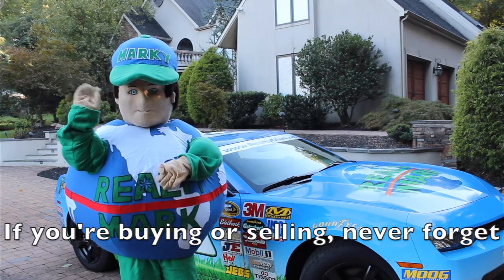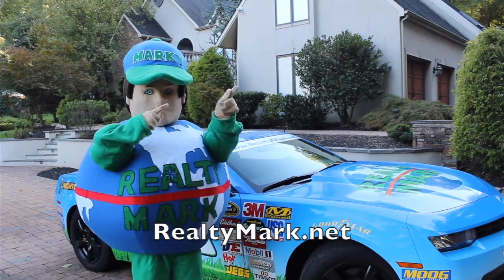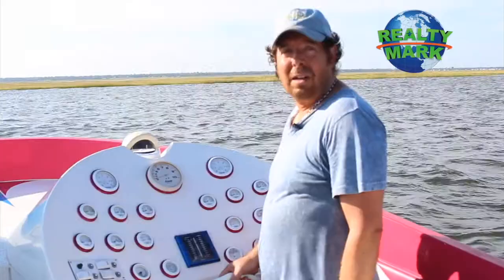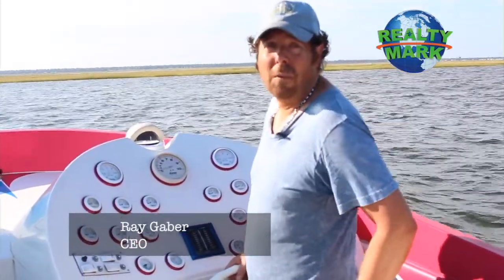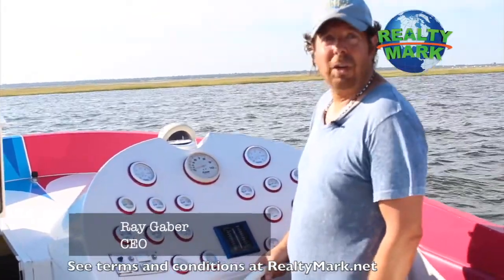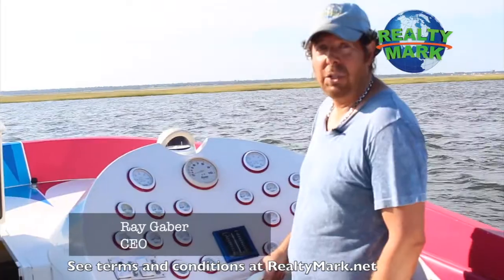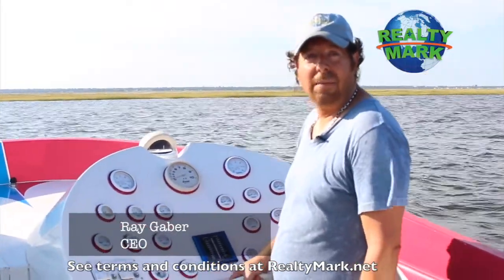If you're buying or selling, never forget RealtyMark.net. Good morning and welcome to today's show. You can rest assured that all of our homes offer the availability of a one-year home warranty, giving you that peace of mind. And we're so confident that you're going to love the property that you buy with the RealtyMark agent that if you're unhappy with that property for any reason, we will resell it for free.